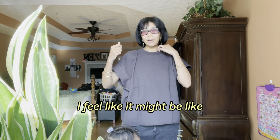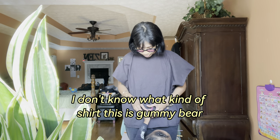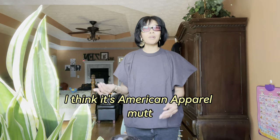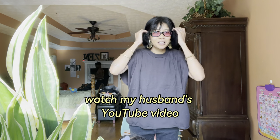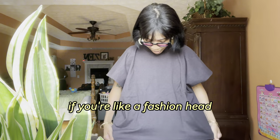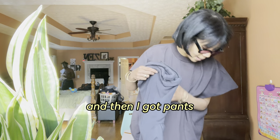I'm not sure what kind of shirt this is. I think it's American Apparel. You guys should watch my husband's YouTube video because he breaks down more about it if you're a fashion head. It's an American Apparel shirt. And then I got pants.